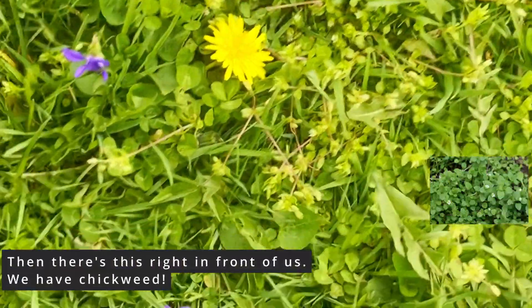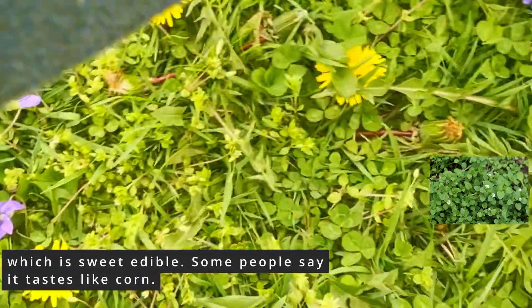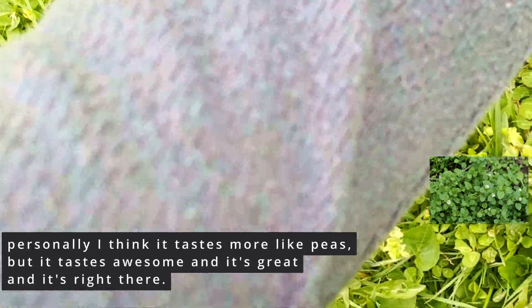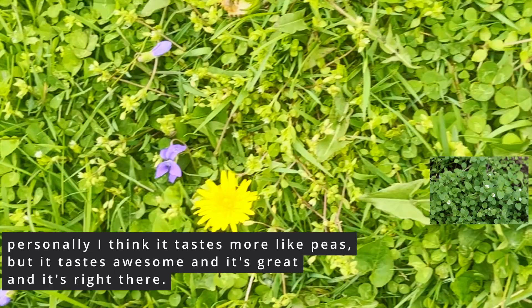Then there's this. Right in front of us, we have chickweed, which is sweet and edible. Some people say it tastes like corn. Personally, I think it tastes more like peas, but it tastes awesome and it's right there.